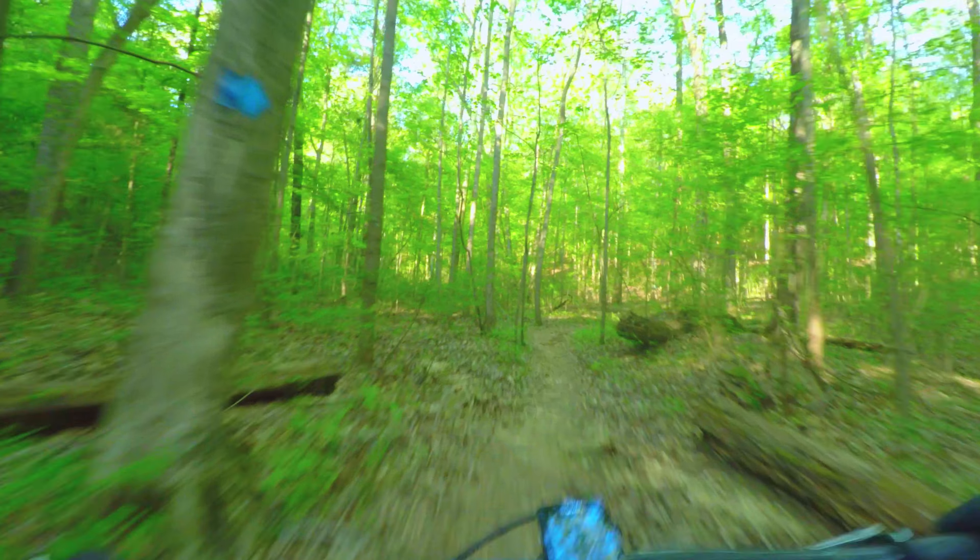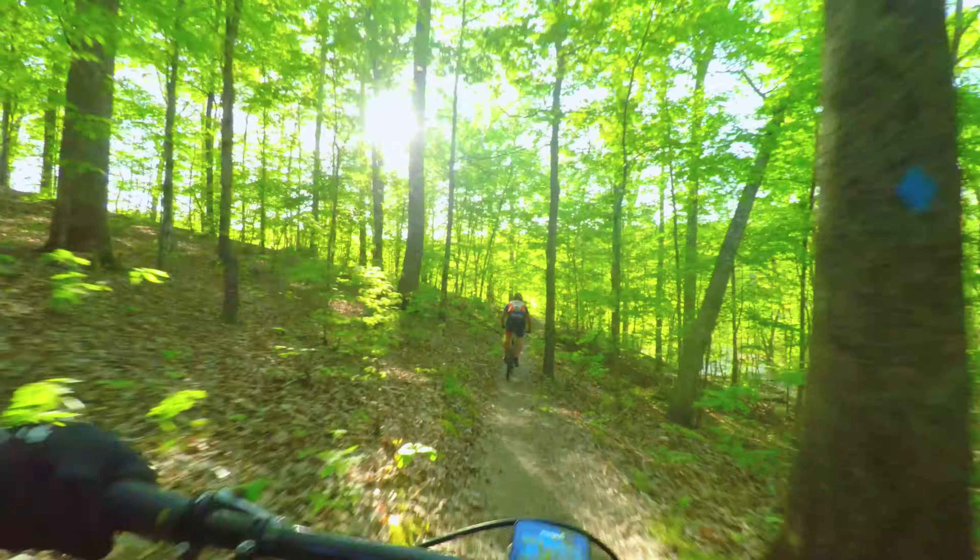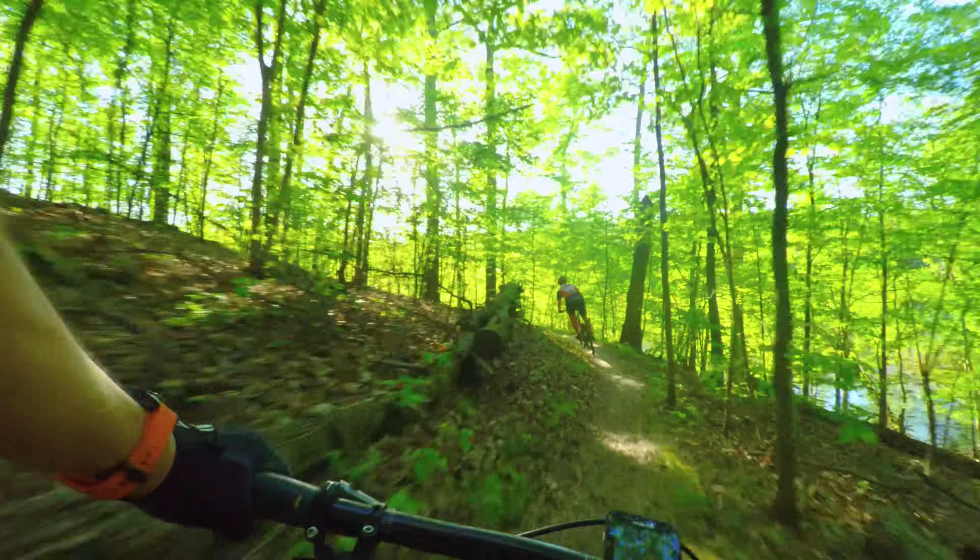The thing about this bike is just that it just goes. Like where I point it, it goes. There's no hesitation.